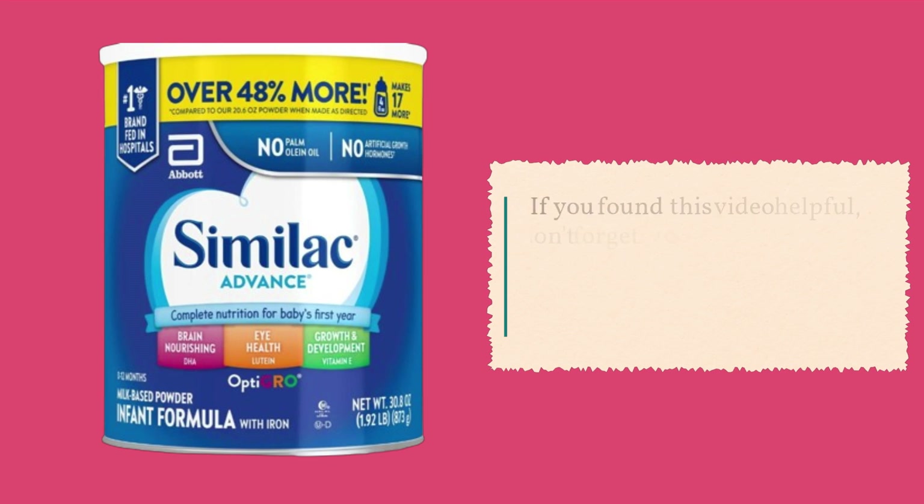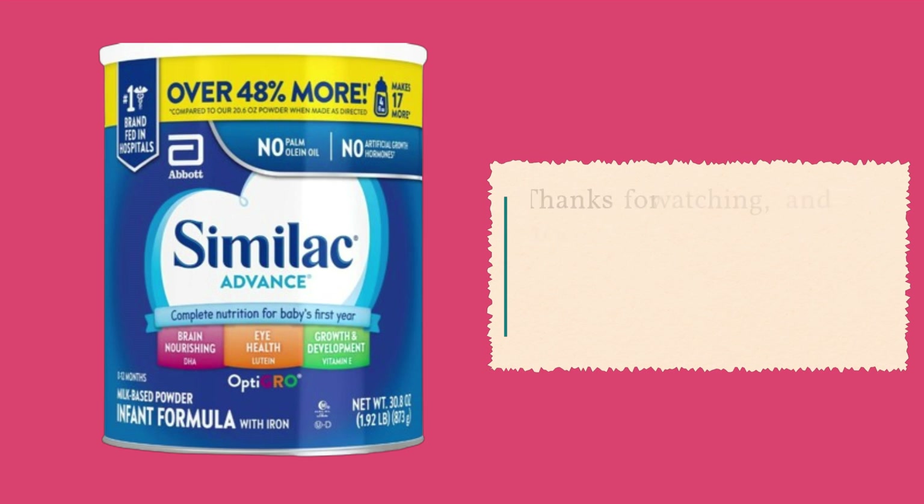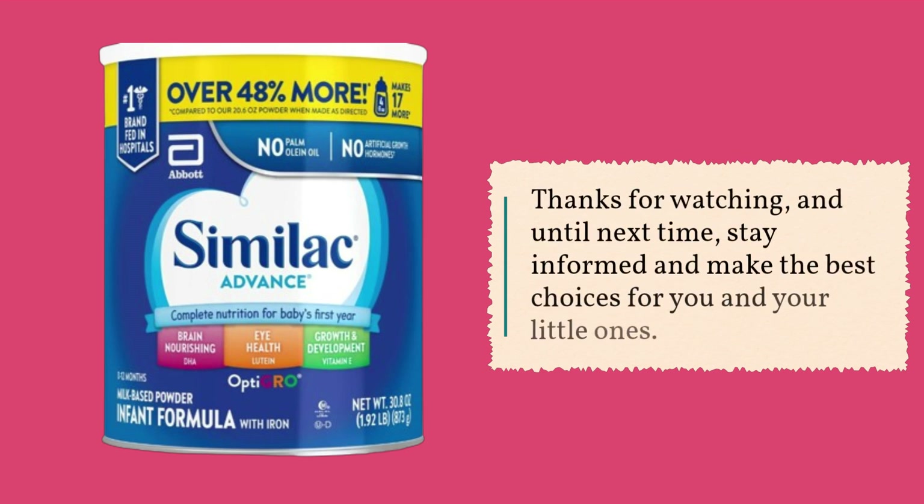If you found this video helpful, don't forget to like, subscribe, and hit that notification bell for more insightful product reviews like this one. Thanks for watching, and until next time, stay informed and make the best choices for you and your little ones.